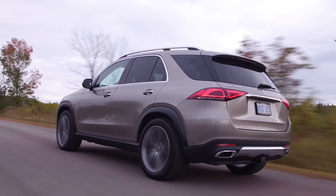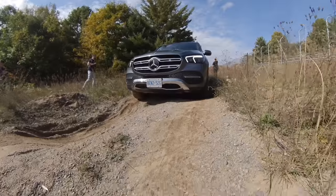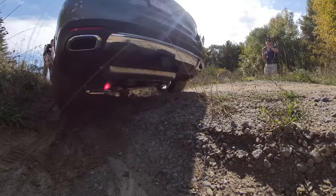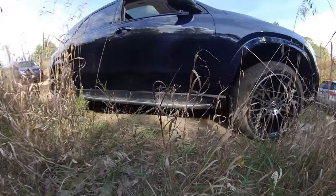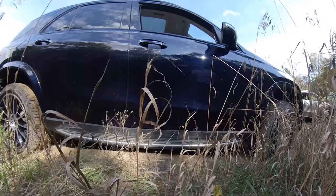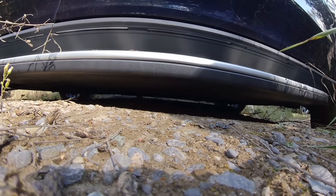The 450 has variable all-wheel drive — most of the time it's sending 100% of the power to the rear wheels, and only when it detects slip does it send power to the front. It's like a fully rear-biased system. The 350 was 50/50 distribution all the time. For off-roading, both the 350 and 450 were great, but the 450 was a lot extra because of all those cool features and control over everything.